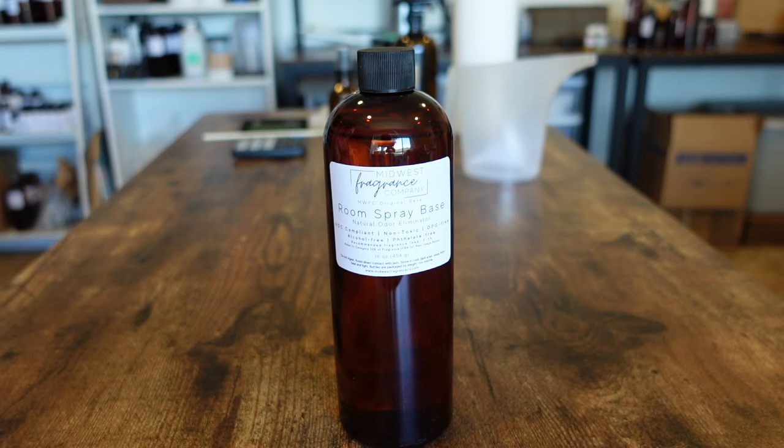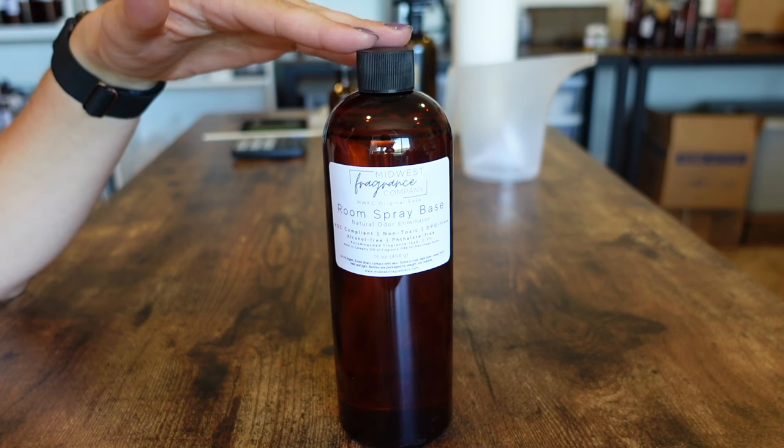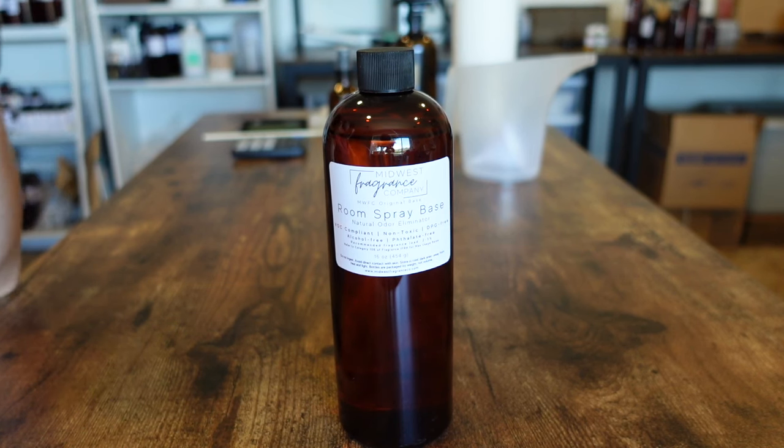Just to give you guys some numbers: my old cost of goods for the Ola Vista room spray was $2.24 when I made the base myself, and now with this it is $4.07. While that does sound like a big jump, I'm still at a 70% margin, so I don't mind that at all. It's worth it with the amount of time that it saves.